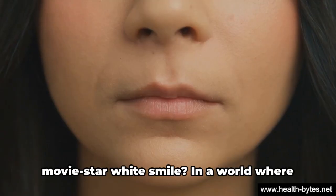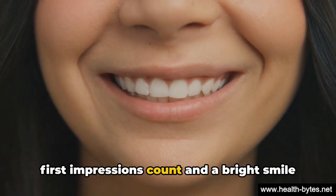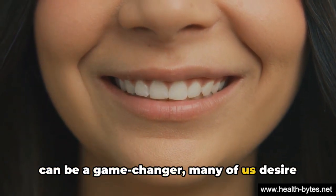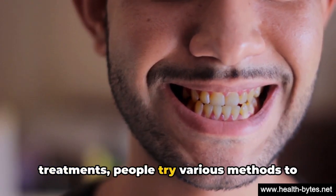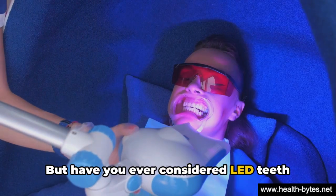Ever wondered how to get that dazzling movie star white smile? In a world where first impressions count and a bright smile can be a game changer, many of us desire whiter teeth. From home remedies to professional treatments, people try various methods to achieve this. But have you ever considered LED teeth whitening?